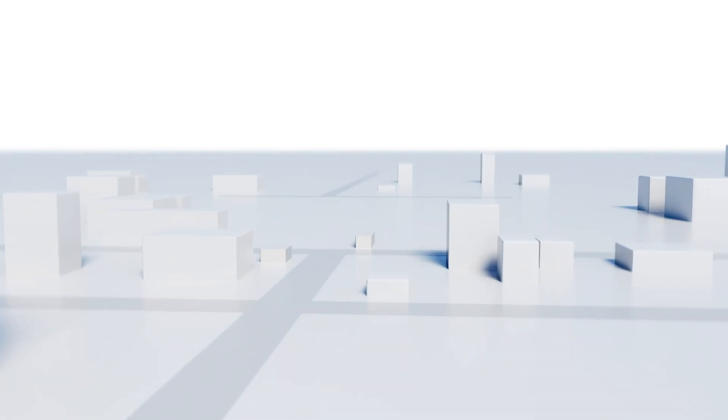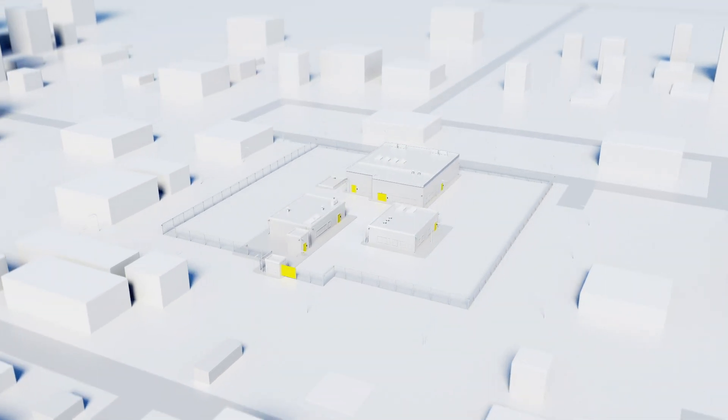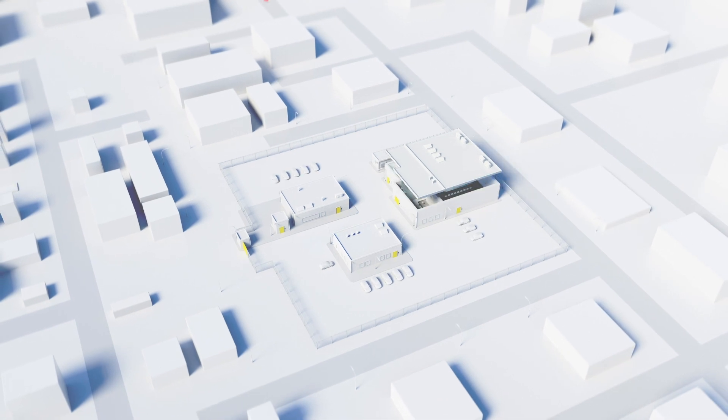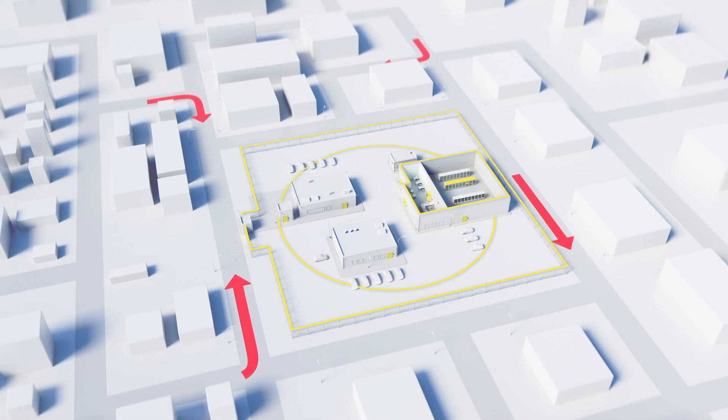At the heart of any business is information, and keeping it secure is an important responsibility. Data centers are vulnerable to many forms of security breaches. Through our multi-layered protection, we provide a shield at every level.